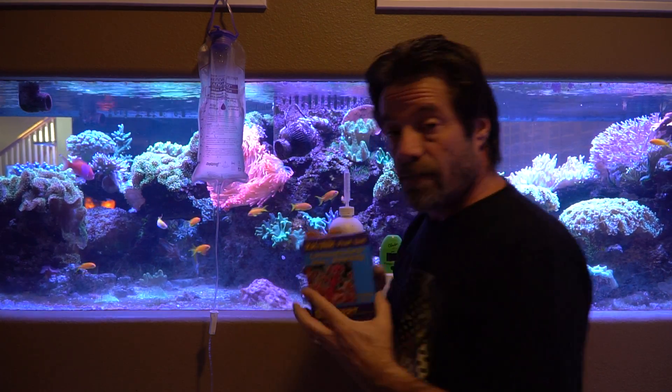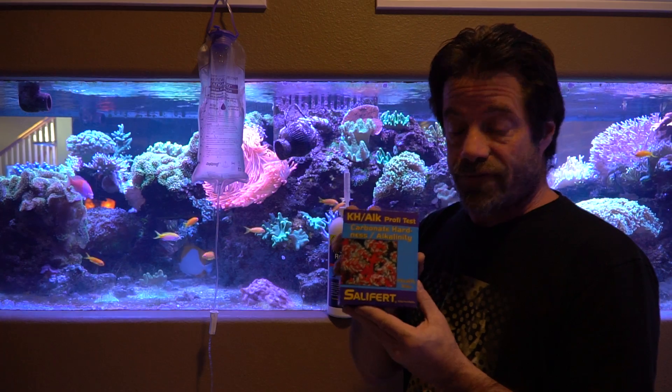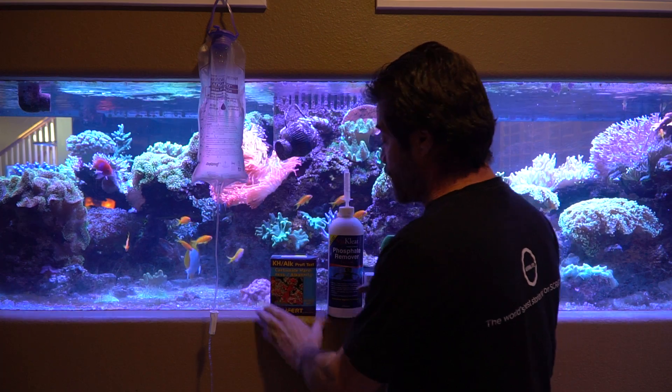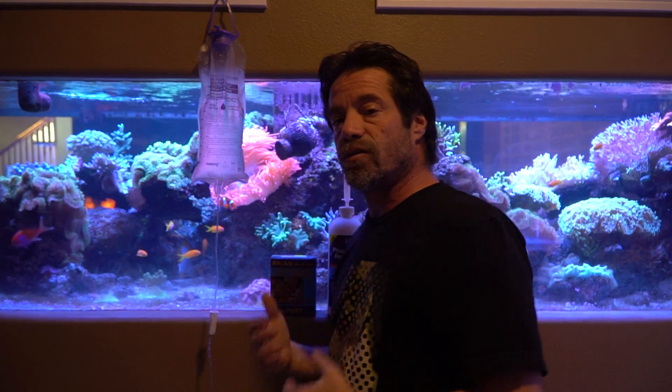I also have my alkalinity test kit here — this is a Salifert one. I use both Salifert and Red Sea Pro. The thing about phosphates is that if you remove them rapidly, they can impact alkalinity and drop it, which is why it's important to test both before and after. If my alkalinity were to drop too much over the course of a treatment, I would simply dose some soda ash to raise it back up.